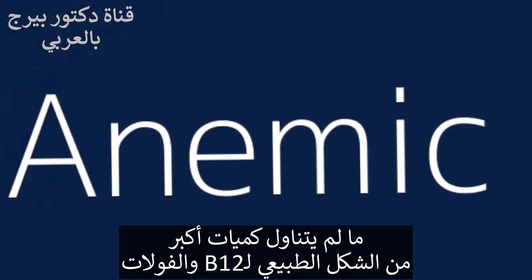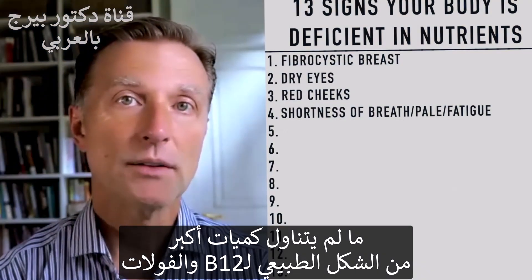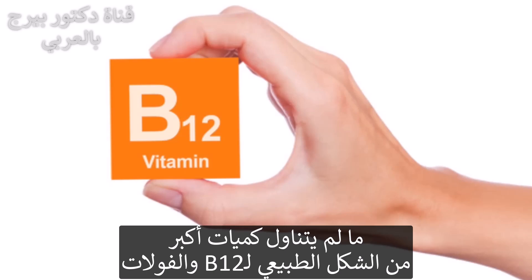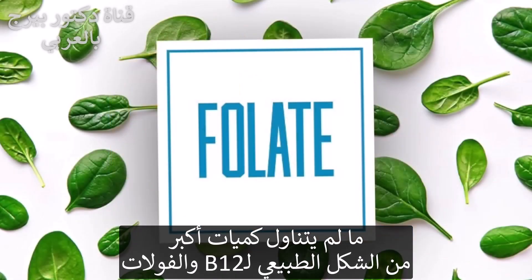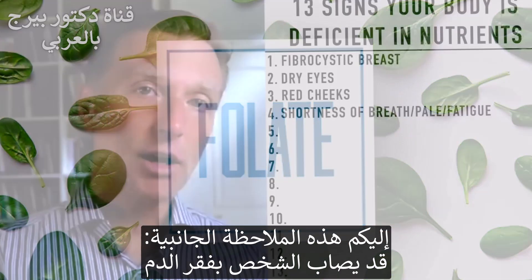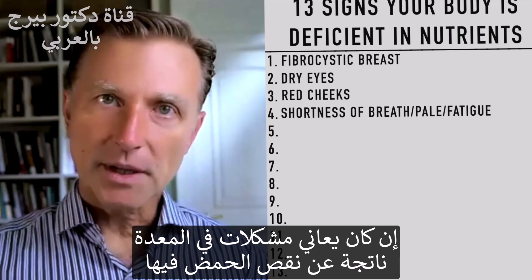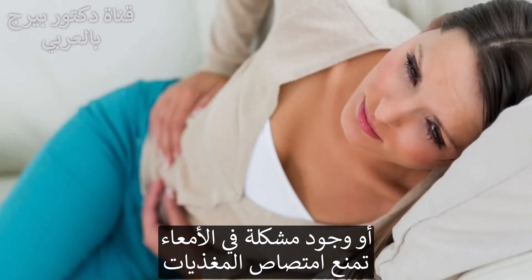You'll have a lot of problems unless you take larger amounts of the natural form of B12 as well as folate. You can also be anemic if you have problems with your stomach, because you don't produce hydrochloric acid, or if you have some type of gut issue where you just can't absorb nutrients.